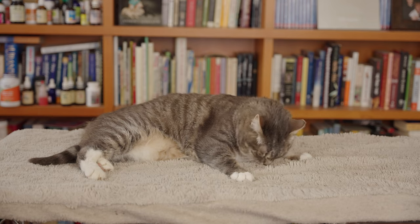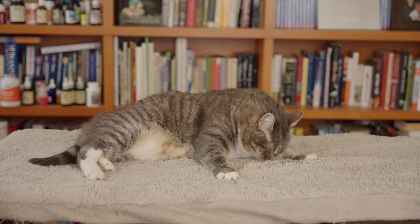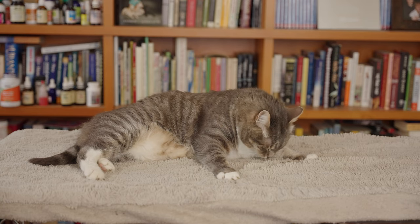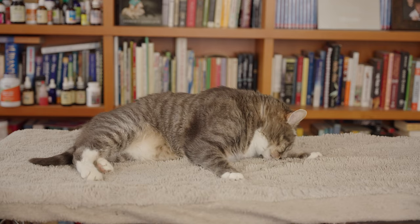It turns out that catnip and nepetalactone in particular stimulates your cat's opioid system, causing them to release endorphins. Hence Murray is all happy and content, showing signs of euphoria.